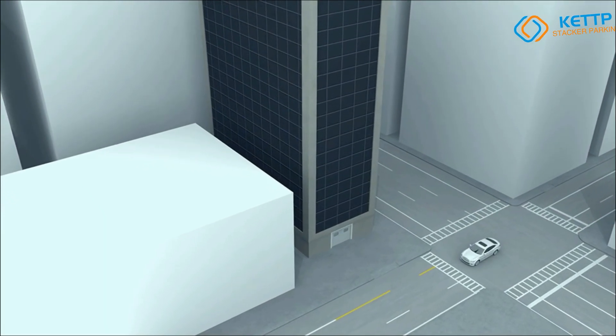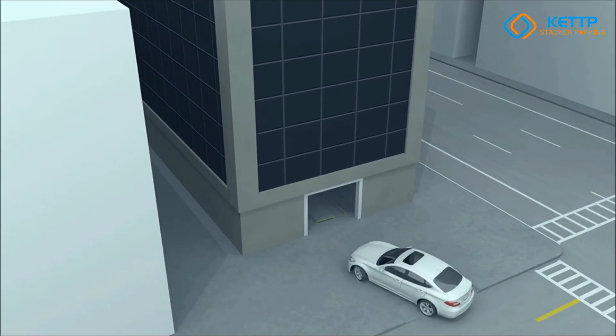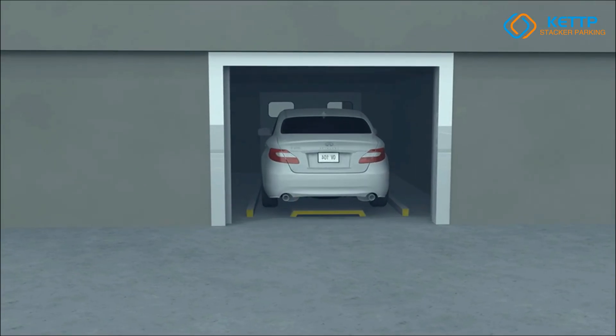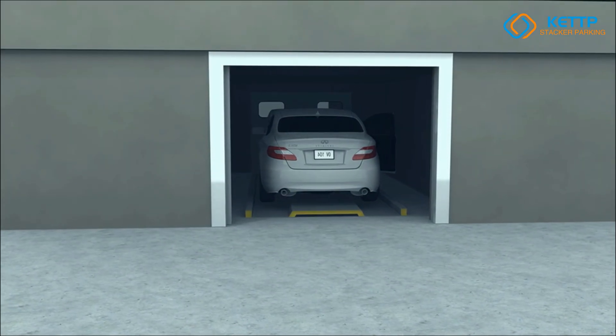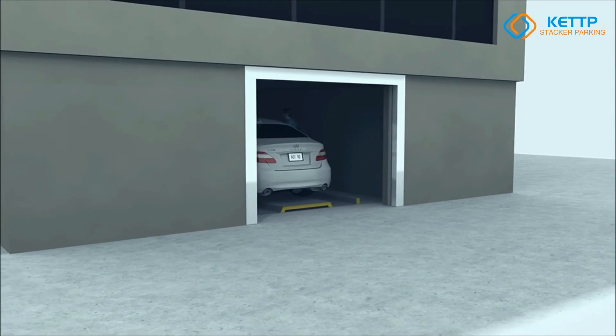Introducing the KET PCS Automatic Tower Parking System, an advanced vertical lift parking solution designed for maximum efficiency and convenience. The PCS system optimizes space utilization by storing multiple vehicles vertically, making it ideal for urban areas with limited parking space.